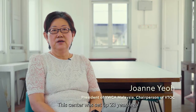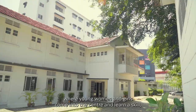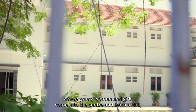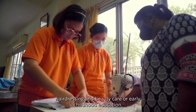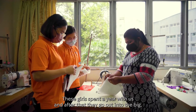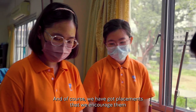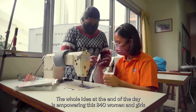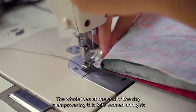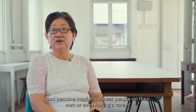This centre was set up 23 years ago to actually serve the B40 communities, where young women and girls come into the centre and learn a skill — whether it be sewing and tailoring, culinary and bakery, hairdressing and beauty care, or early childhood education. These girls spend a year with us, after which they go out into the big world and they work. We encourage them through placements so that they actually get a stable job. The whole idea at the end of the day is empowering these B40 women and girls, so that they have a future and can become business people or even have a career.